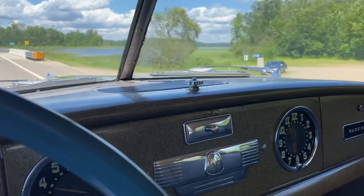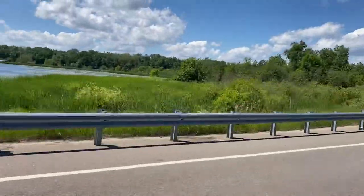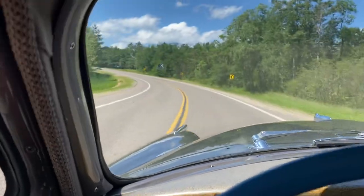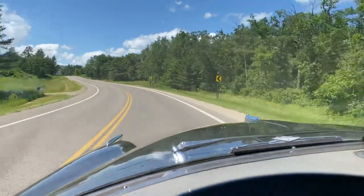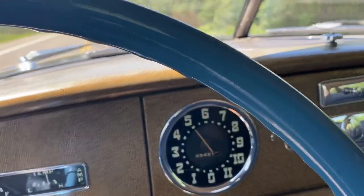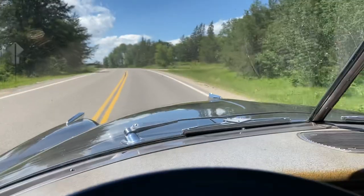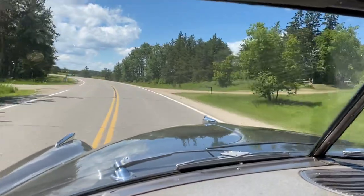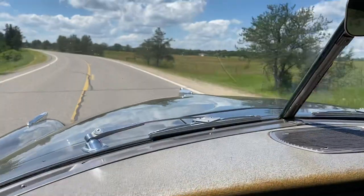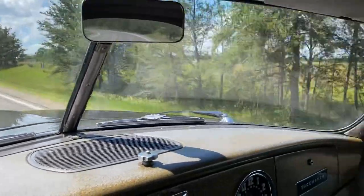No music, radio delete. Pretty country. This is a 1950 Hudson Pacemaker, flathead 6. We're cruising at about 50. I'll bring it up a little bit. I'm doing 60 now, and it's just a nice cruising car.